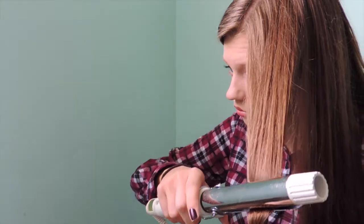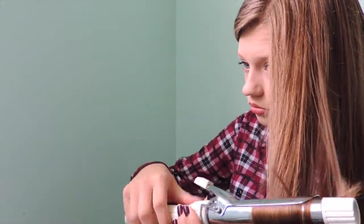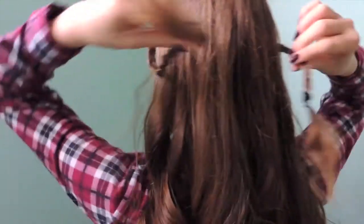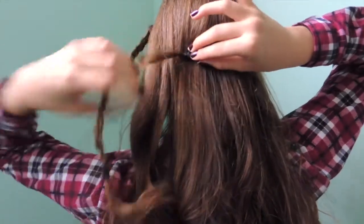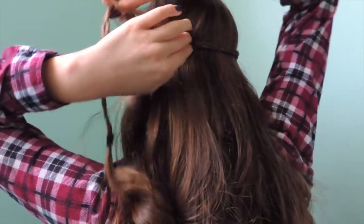Now it is time for the hair. To start off, I am just curling all of my hair. Then, I made two small braids on the side of my head, but I think I forgot to hit record because I can't find the footage. Sorry. Then, I am taking the two braids and securing them around the back of my head using a bobby pin.